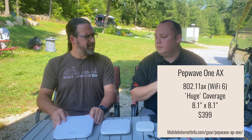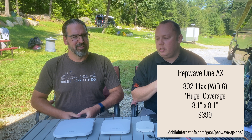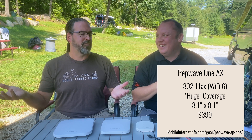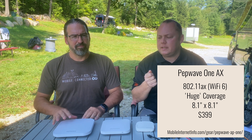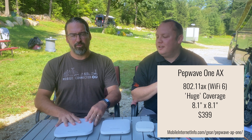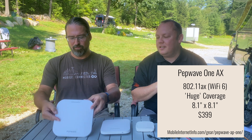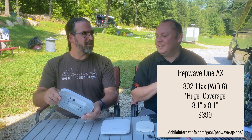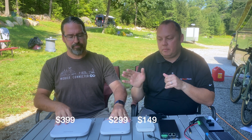Then there's the AP1 AX — no 'Lite' — which is a true enterprise device. It's also Wi-Fi 6 with eight antennas, so it can serve more people at once at a further range. This would suit a food truck providing coverage to a food court, a mega-yacht deployment, or running a rally. In a standard RV it's probably overkill — normally you'd hang these from ceilings in office buildings. It's $399, versus $299 and $199 for the smaller units.